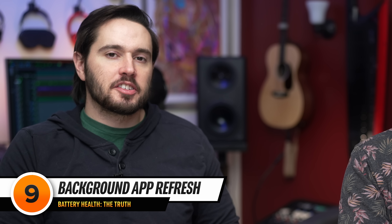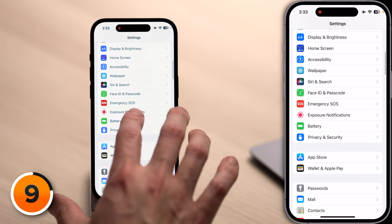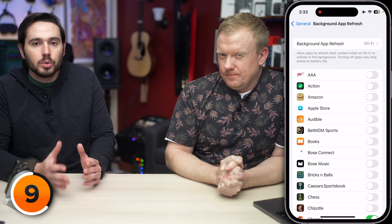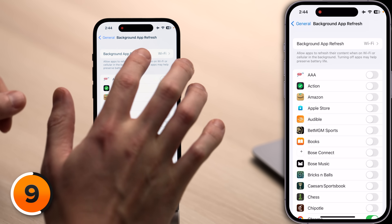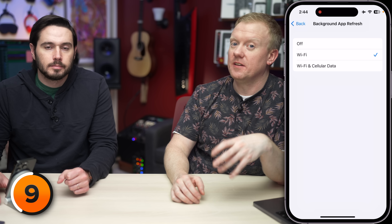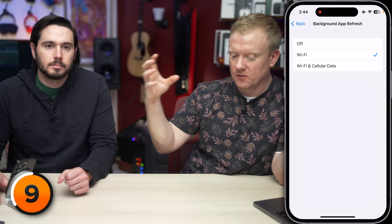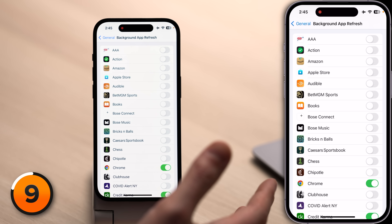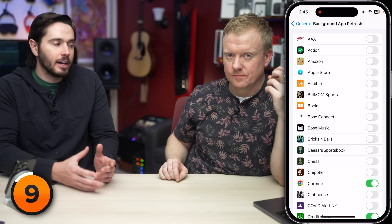Next, let's talk about background app refresh. This is one of the features that low power mode turns off for all apps, but instead you can go in ahead of time and turn it off for apps that don't need it. Go to the main page of settings, scroll up and tap General, then tap Background App Refresh. At the top of this list, tap Background App Refresh and you'll see the option to choose just Wi-Fi — that itself can be a battery saver. Ask yourself: which of my apps need to download new content in the background? Most of the time the answer is no.